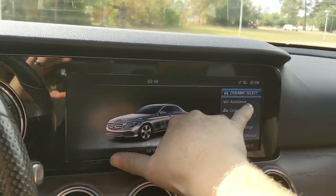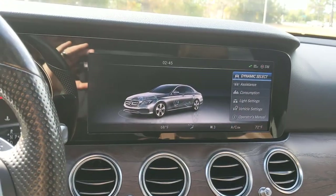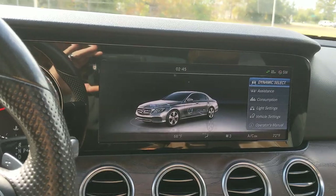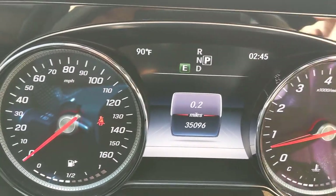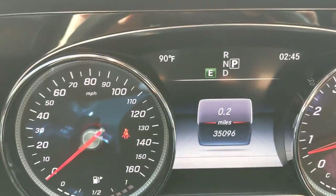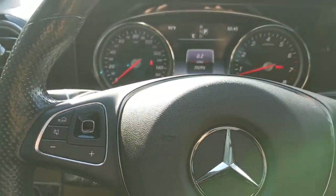That is a super big screen. I couldn't even tell you how big that screen is — it's like a 14-inch wide screen. And then you also got your driver information system here in between the two gauges. It's pretty cool.